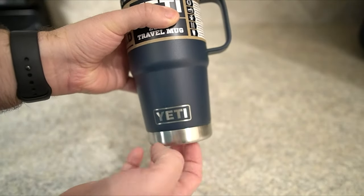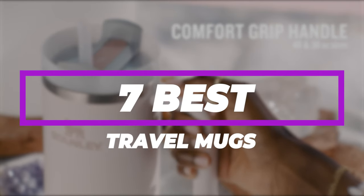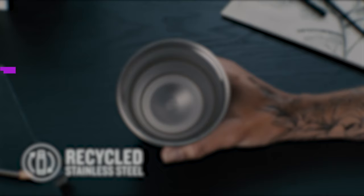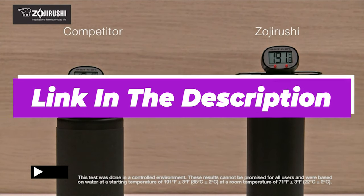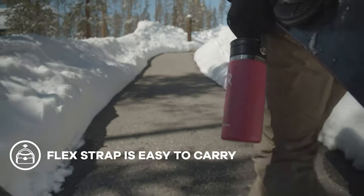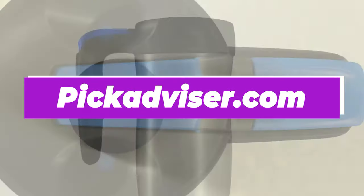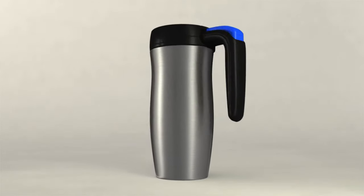After hours of research and after taking experts' advice, we have listed the 7 best travel mugs to help you choose the one that suits you perfectly. The links for the products mentioned in the video are in the description below. You can also find a more detailed analysis and a comparison tool on our website, pickadvisor.com. Let's get right into our top picks.